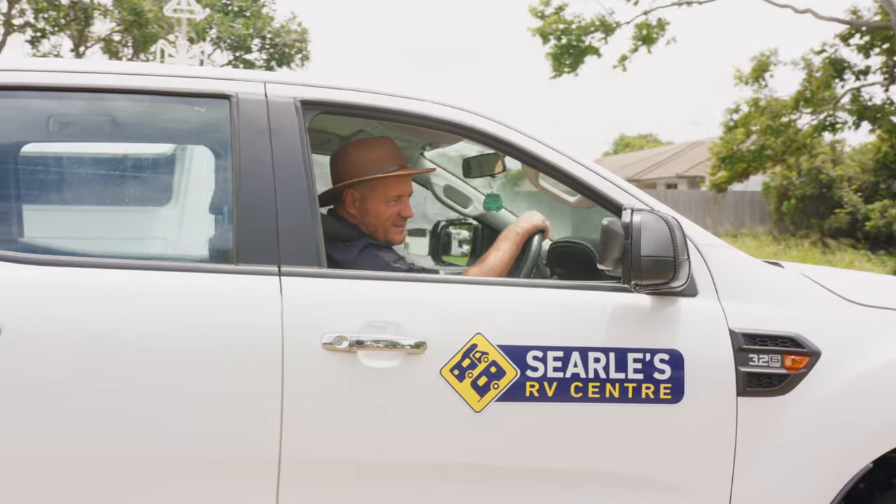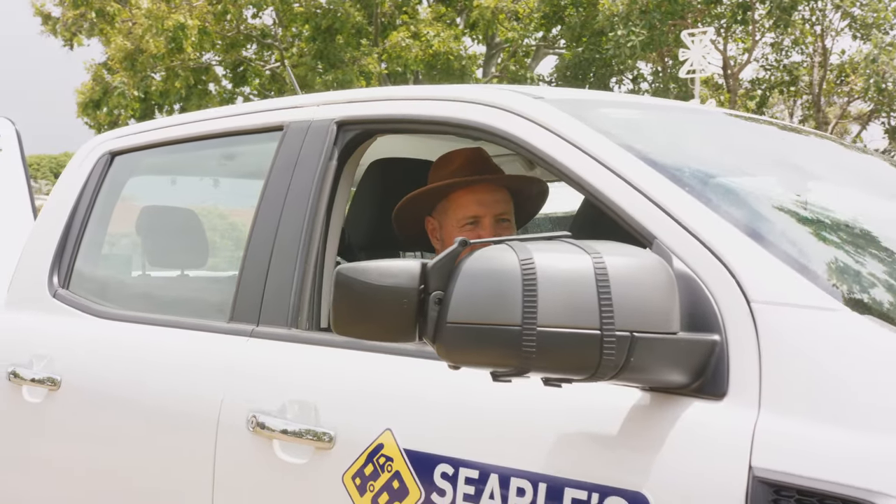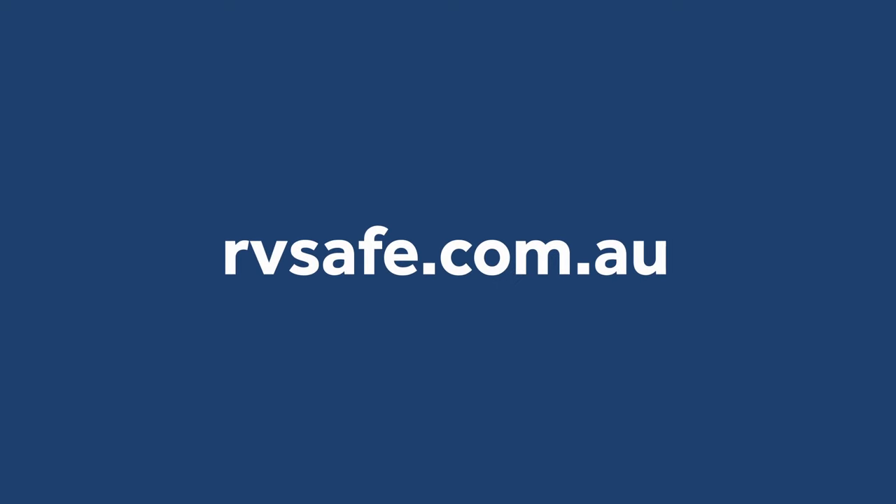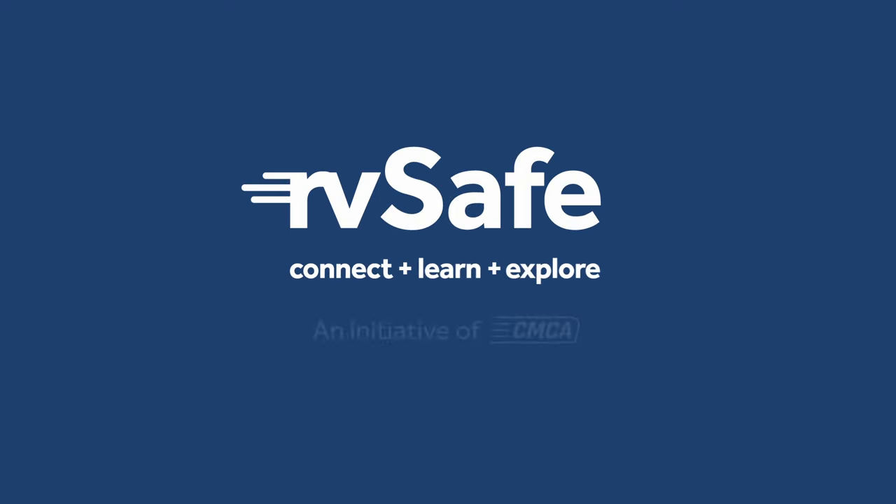We hope this has helped inform your important decision on being compliant and safe. For more information, head to rvsafe.com.au and check out other valuable safety videos. Safe travels!